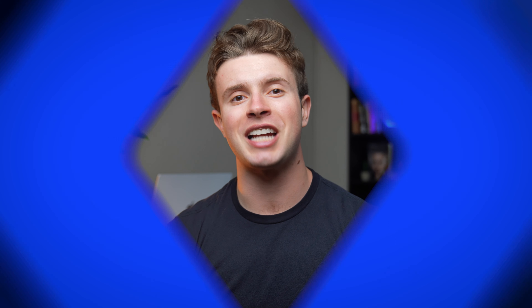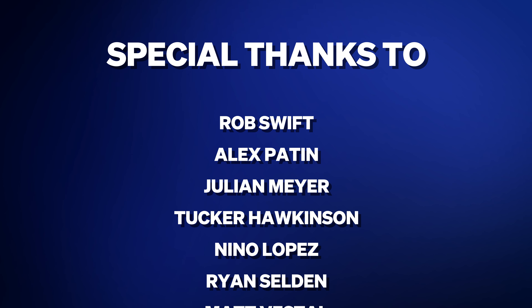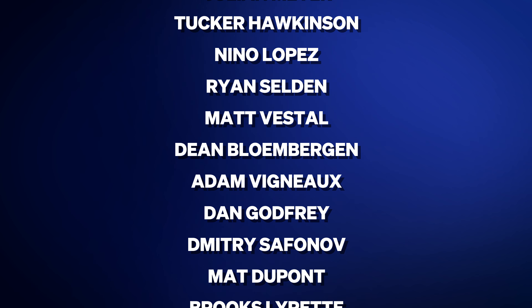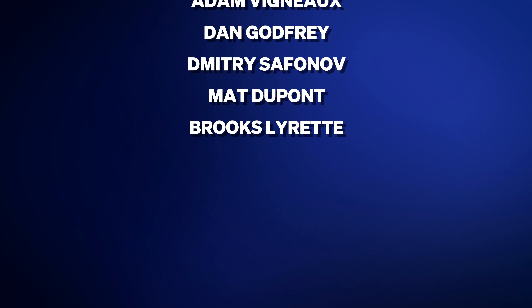Here's the full list of the awesome people on our team who made these product improvements happen this quarter: Rob Swift our designer, Alex Patton, Julian Meyer, Tucker Hawkinson, Nino Lopez, Ryan Selden, Matt Vestal, Dean Bloomberg, Adam Vigneault, Dan Godfrey, Dimitri Safinov, Matt Dupont, and Brooks Lorette. Thank you all again. It's an absolute honor to get to work with each of you for how quickly you move and how much you care about our customers' success.